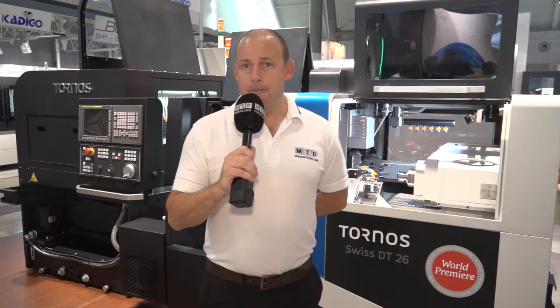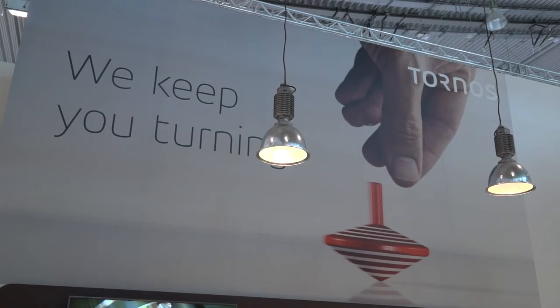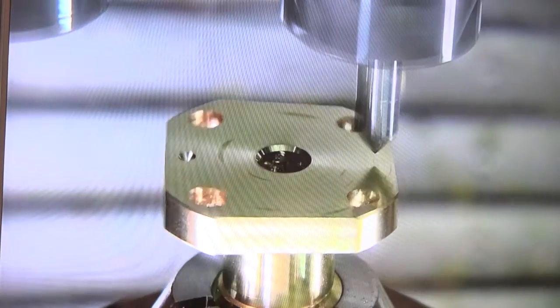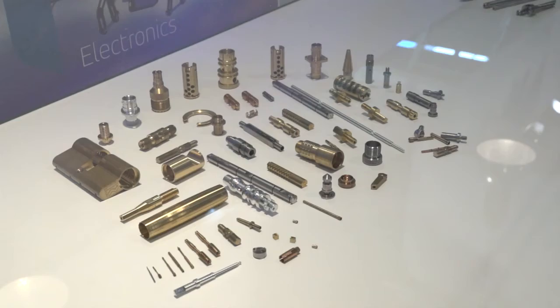The event will be focusing on the automotive, aerospace, medical and micro mechanics sectors. Visitors will be able to benefit from looking at the latest in tooling solutions, software solutions and hardware that is associated with small turn parts manufacture.